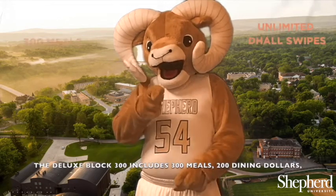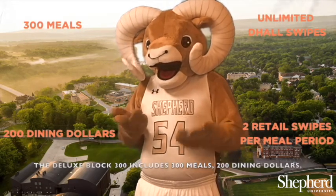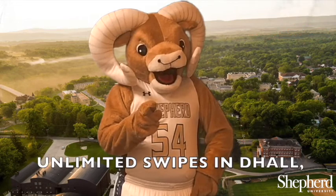The Deluxe Block 300 includes 300 meals, 200 Dining Dollars, and unlimited swipes in D Hall.